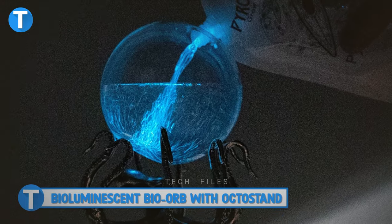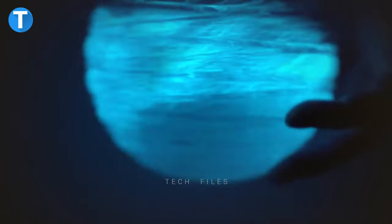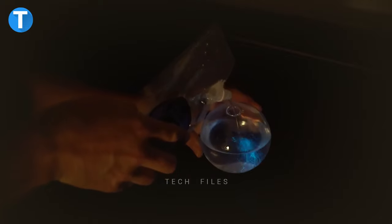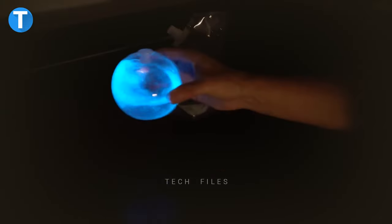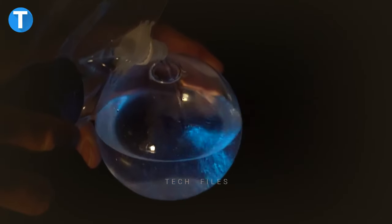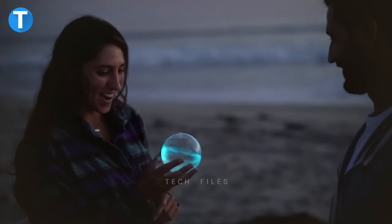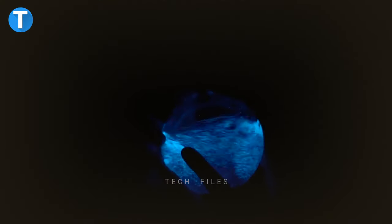Bioluminescent Bio Orb with Octostan. Want to have a beautiful view while in your room at night? The Bio Orb gives you a spectacular view when swirled at night. Filled with a bioluminescent algae called Dinoflagellates, this orb will begin to glow at night, putting on a vibrant display of light in blue. The single-cell plankton within the orb creates a glowing aquarium that is a truly unique experience. Placing this gadget where it gets moderate sunlight during the day will give you awe-inspiring lighting at night or in the dark.